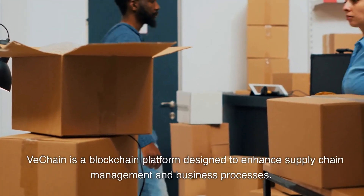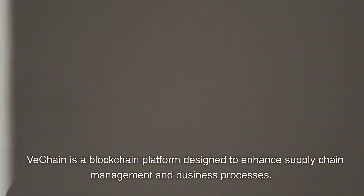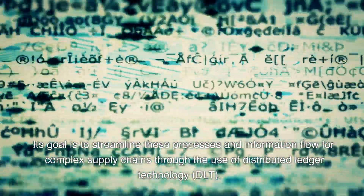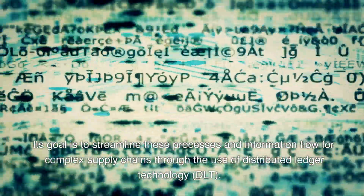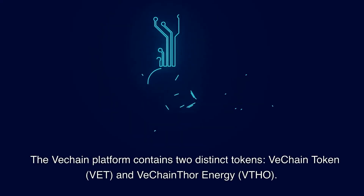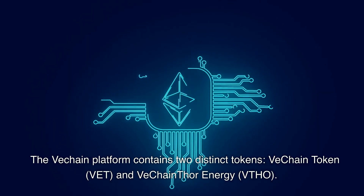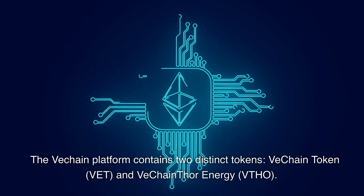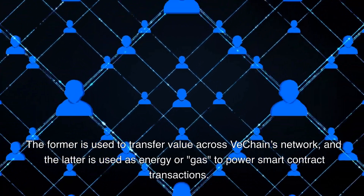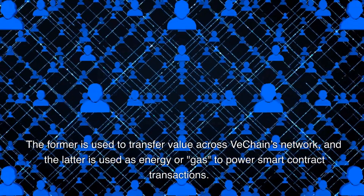VeChain is a blockchain platform designed to enhance supply chain management and business processes. Its goal is to streamline these processes and information flow for complex supply chains through the use of Distributed Ledger Technology, DLT. The VeChain platform contains two distinct tokens: VeChain Token, VET, and VeChain Thor Energy, VTHO. The former is used to transfer value across VeChain's network, and the latter is used as energy or gas to power smart contract transactions.